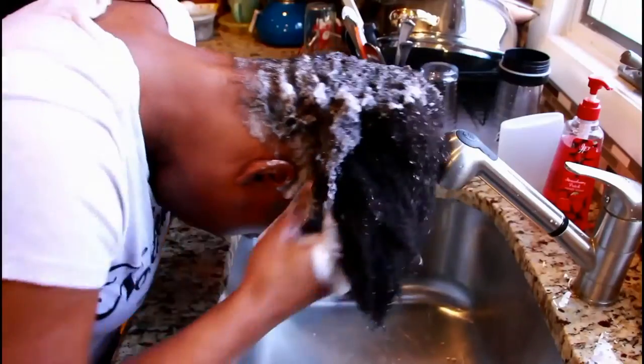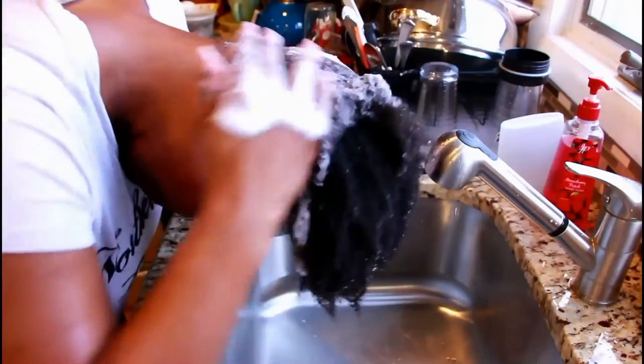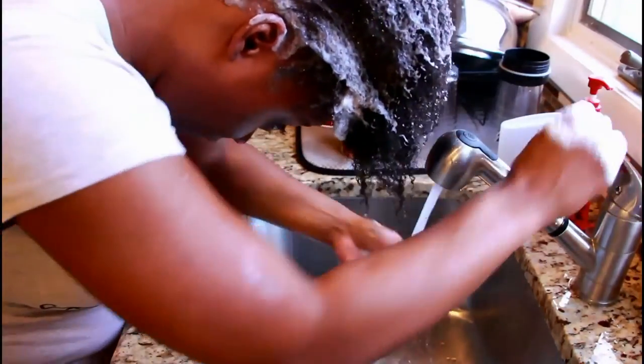I felt like the shampoo had a really great lather. The scent was really nice and I really felt that my hair and scalp was clean after using it. The conditioner looks exactly like the shampoo — same packaging and everything.